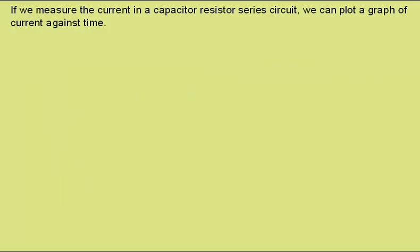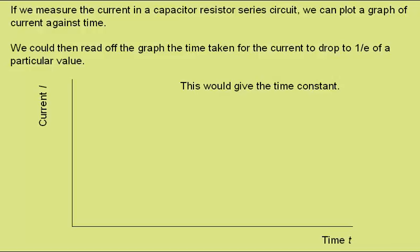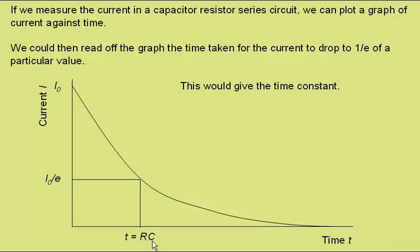If we measure the current in a capacitor-resistor series circuit, we could plot a graph of the current against time. We could then read off the graph the time taken for the current to drop to 1 over e of a particular value. This would then give us the time constant. Here's our current against time graph. If this was our initial current, we find the value when we have 1 over e of the initial current — roughly a third of its initial value — and draw a line across. This gives us the time constant RC.